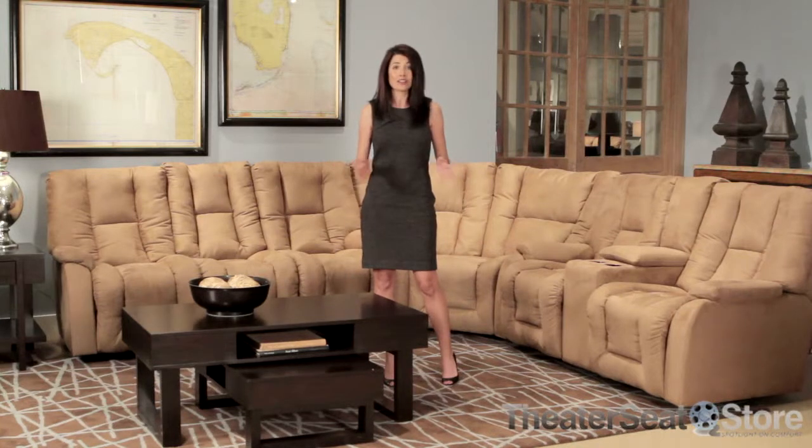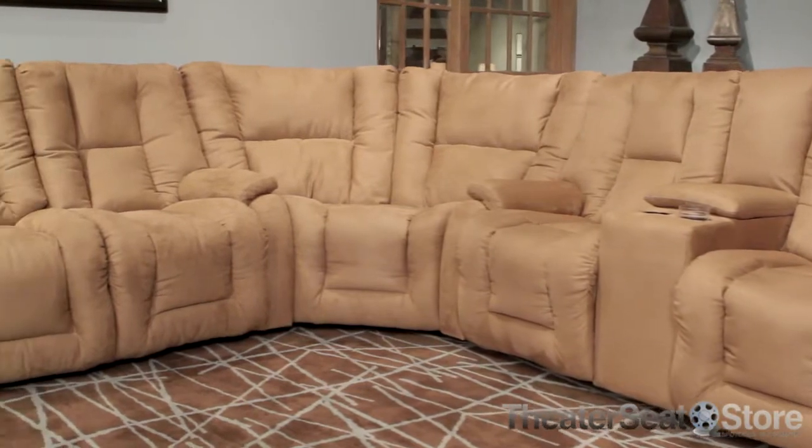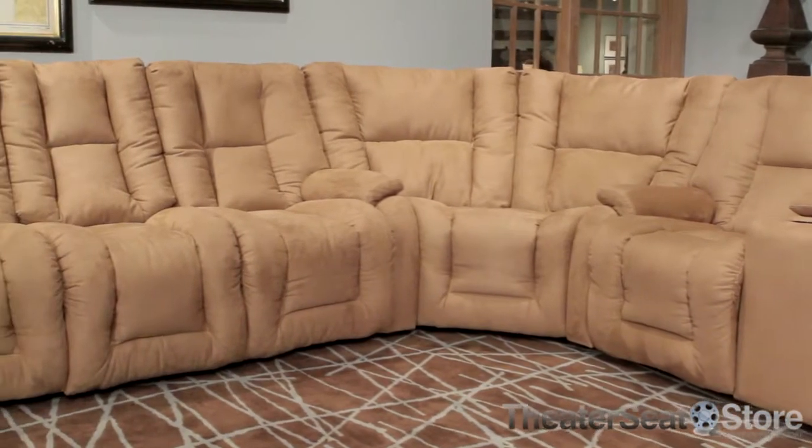The Eric can also be configured as a sofa group or full sectional. Individual sections also look great on their own. Build your ideal sofa or sectional set from the following: reclining sofa, reclining console loveseat, corner wedge, and rocker recliner.